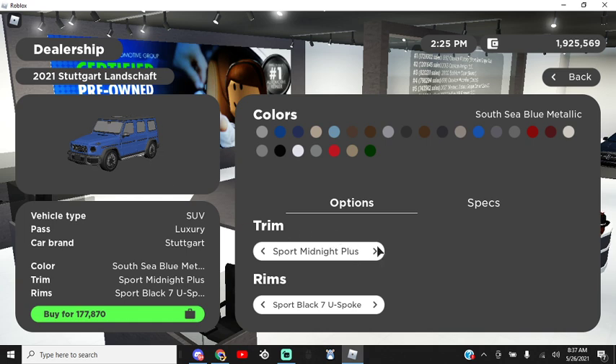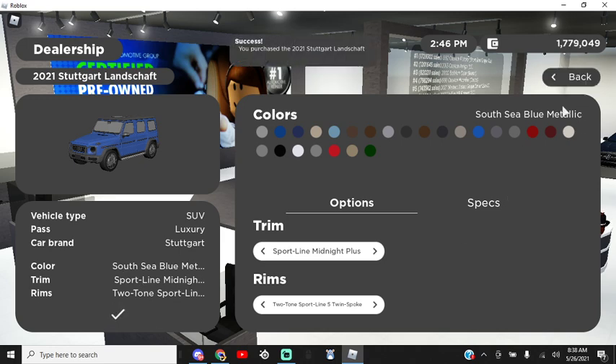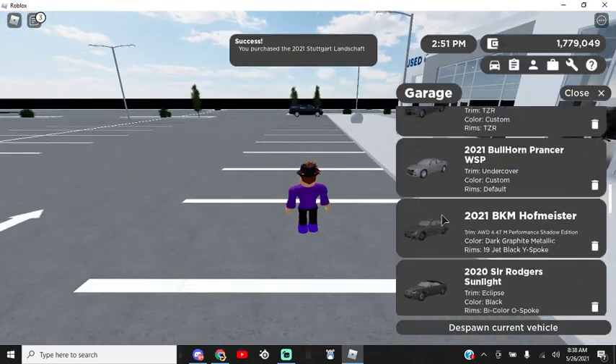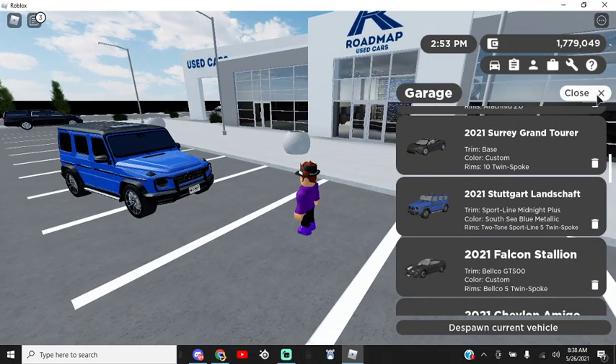Sport Midnight Plus is very nice. Sport Line Midnight Plus — there's a bunch of options here, it's just extra options the way I see it, but it's always your choice. They do have a Sport Golden Plus — you get the gold — but I don't think the gold goes best with a G-Wagon. We're going to get the Sport Line Plus and keep it in the blue. I think it looks nice in blue. The music they put here in the dealership is very nice.